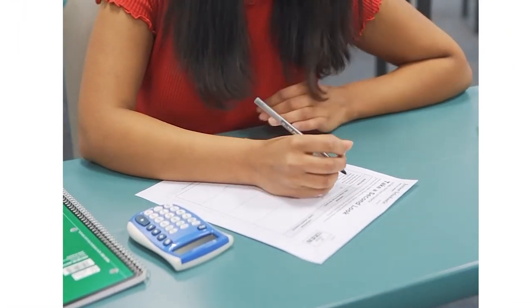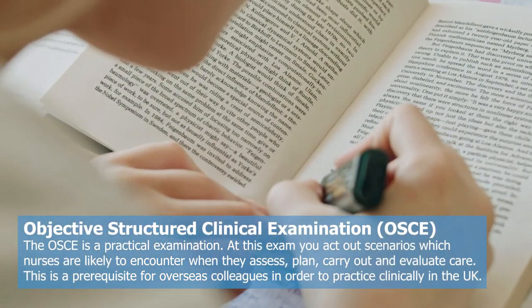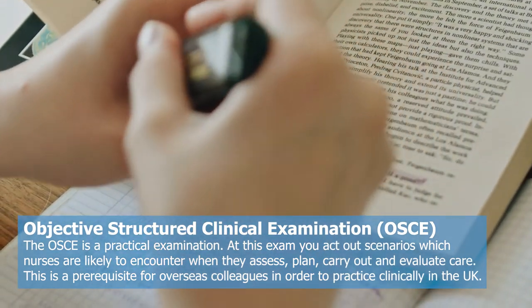After arriving, nurses must clear an exam called the OSCE — the Objective Structured Clinical Examination — and we provide the support and training needed. It involves 14 stations and there are only 5 centres in the UK where the exam can be taken; we take our nurses to Northampton. Initially they receive an induction period of up to 2 weeks, followed by clinical placement on their ward, and then a 2-week intensive boot camp focused mainly on OSCE preparation.